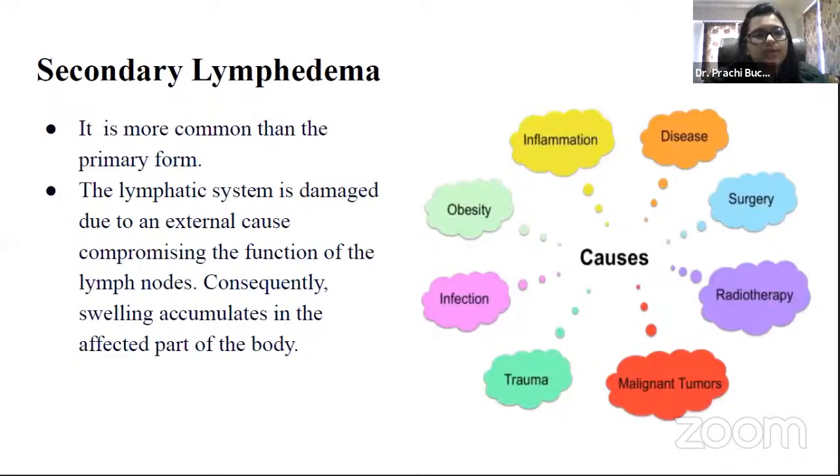Secondary lymphedema is more common than the primary form. The lymphatic system is damaged due to an external cause, compromising the function of the lymph nodes. Consequently, swelling accumulates in the affected part of the body. Secondary lymphedema has many causes: infection, trauma, malignant tumors, radiotherapy, surgery, diseases, inflammation, and obesity.